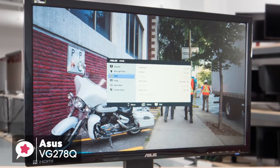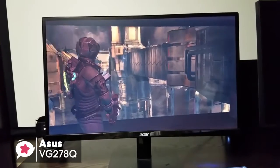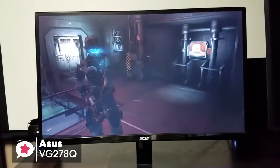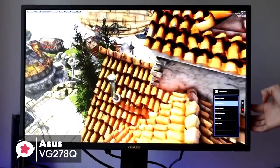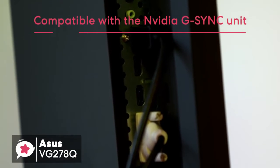Moving on, the Asus VG278Q is designed to be an out-and-out gaming monitor, and it has a super-fast response time of 1ms and refresh rate of 144Hz. Though the 27-inch display is quite big for a desktop monitor, it uses Asus EyeCare technology to reduce the strain on your eyes during lengthy playing sessions, which we really liked. The Adaptive Sync feature allows the monitor to operate without any annoying screen tearing. The monitor is certified and compatible with the NVIDIA G-SYNC unit, and it also has a built-in 2x2 watt stereo which allows the audio output to be in check.